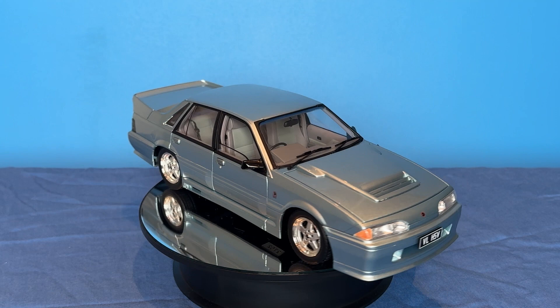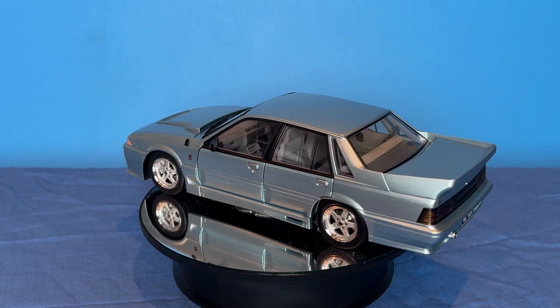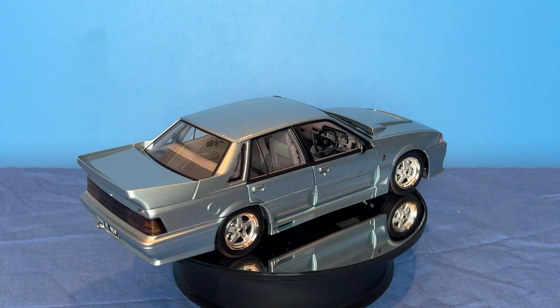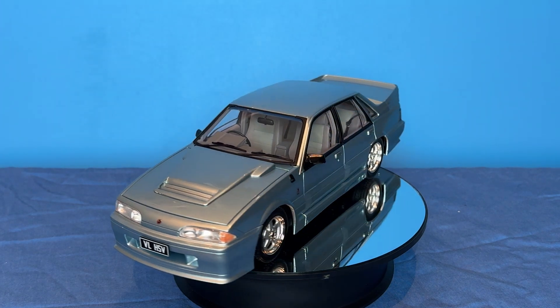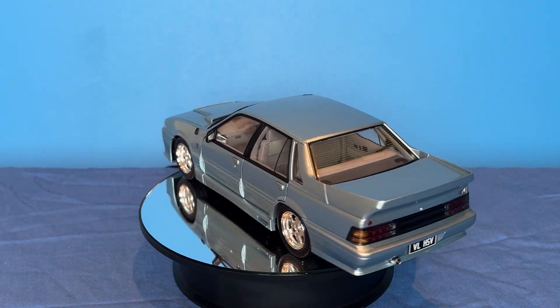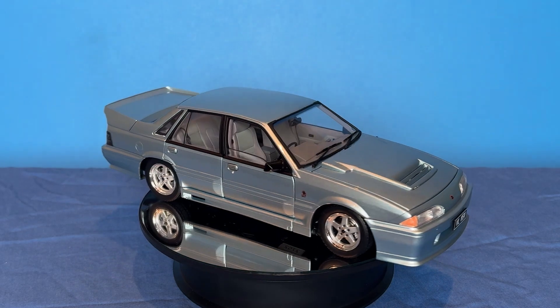The VL Commodore Walkinshaw was only available in Panorama Silver, and apart from its outrageous body kit, it became the first Holden V8 to be fuel injected. It also came with four bolt mains and a twin throttle body inlet manifold. The body kit was designed to minimize drag and maximize downforce. It boasts a 180 kilowatt five litre V8 engine, and only 750 of them were ever made.